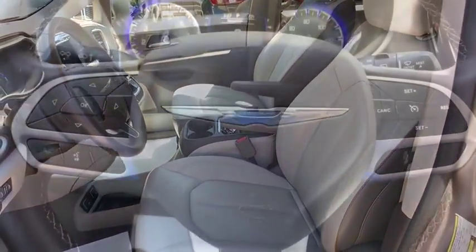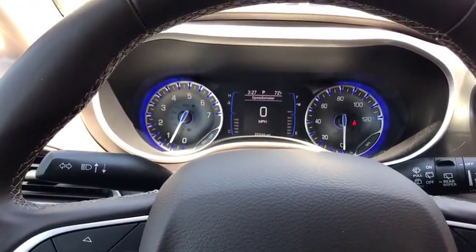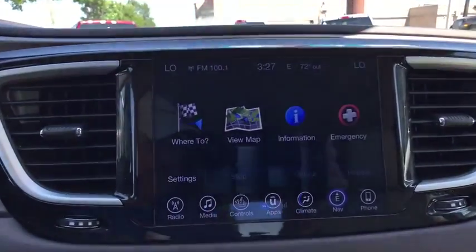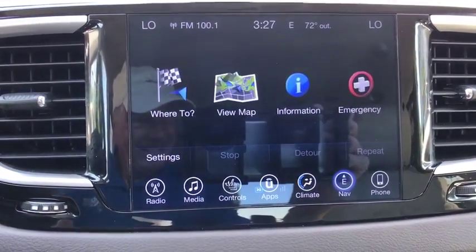Dual airbags, power steering, four-wheel disc brakes, universal garage door opener, fog lights, electronic stability control, compass, power windows, rear window defroster.